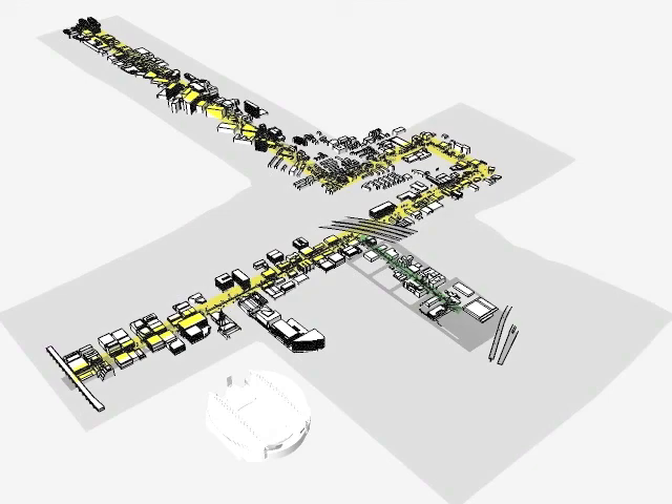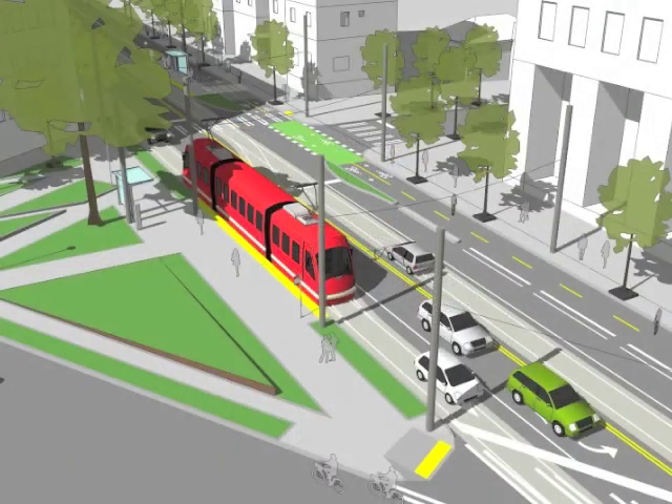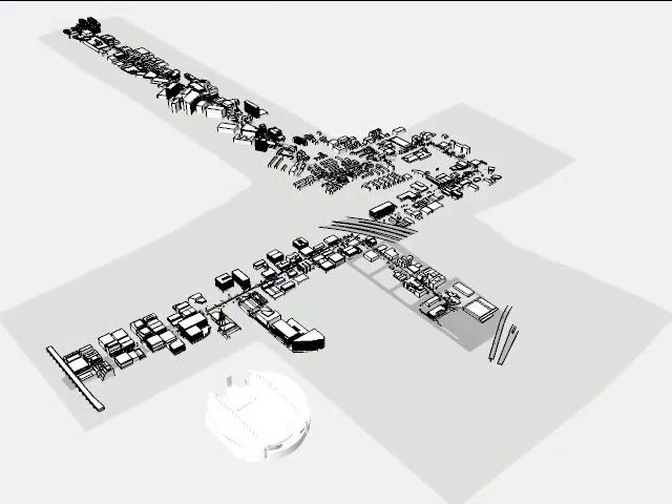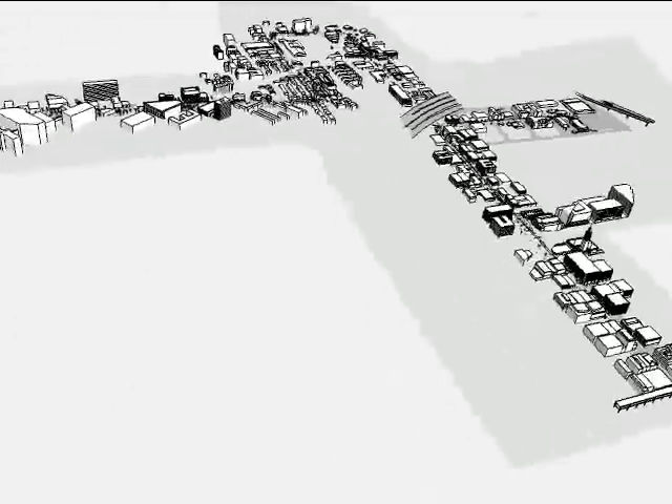First, we created a detailed representation of the 2.6 miles of proposed track, corresponding cycle track, and street improvements. The interactive 3D model was then used by the project team to test their ideas and to present the project at public outreach meetings.